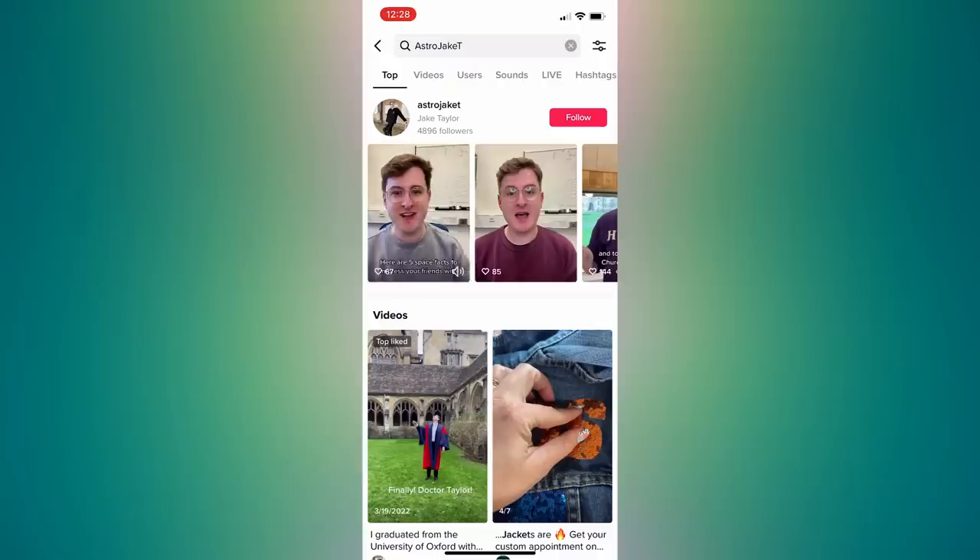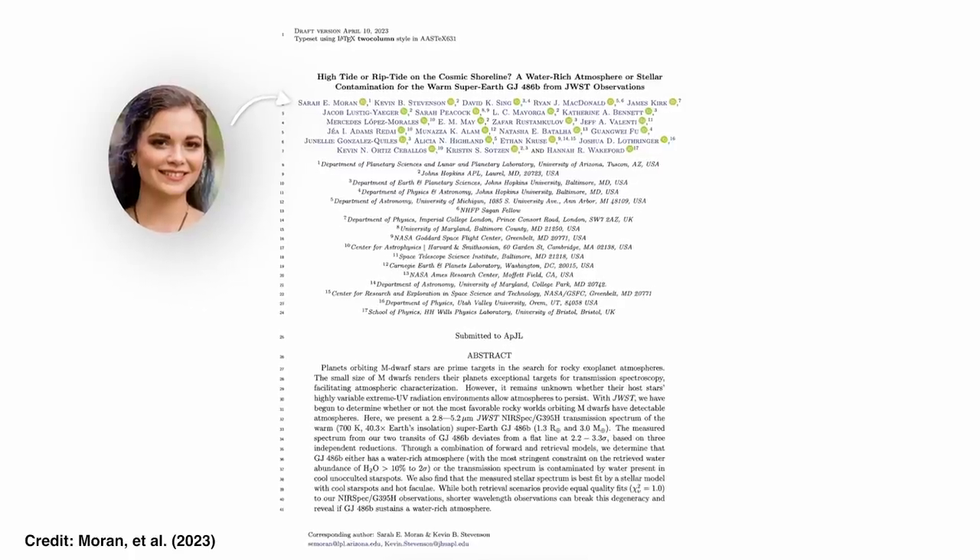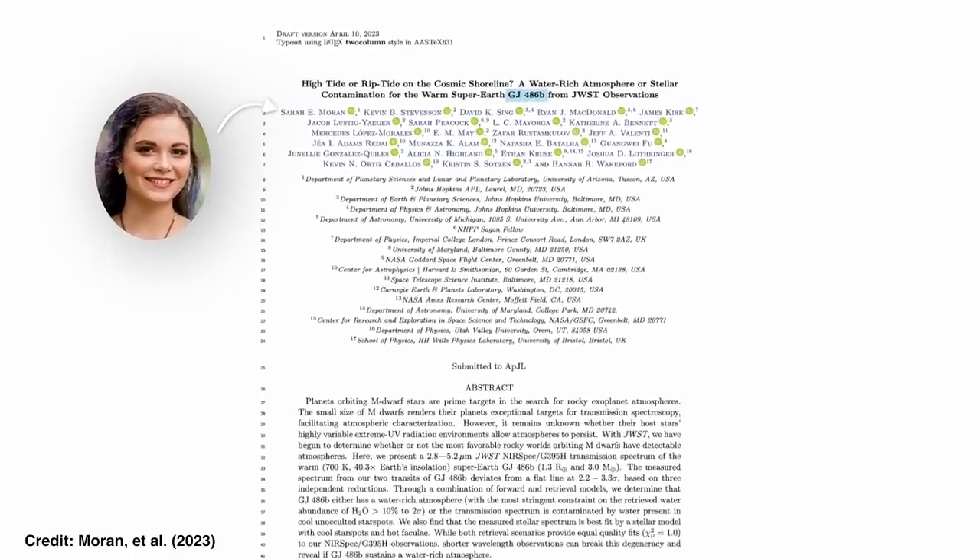Thanks again to Jake for sending that along for all of us to enjoy — don't forget you can follow Jake on TikTok at astrojake_t. And finally, another JWST exoplanet study, but this time GJ 486b, observed by Moran and collaborators with NIRSpec.